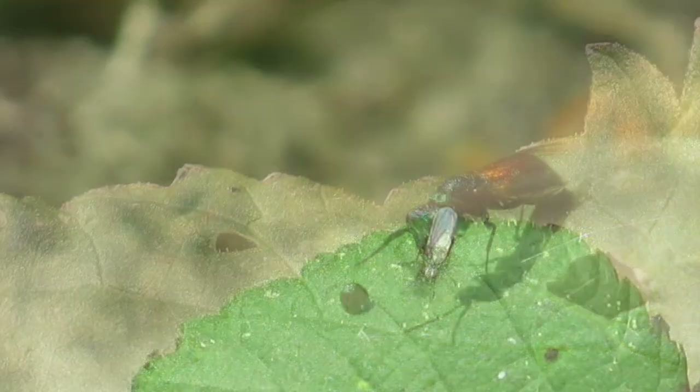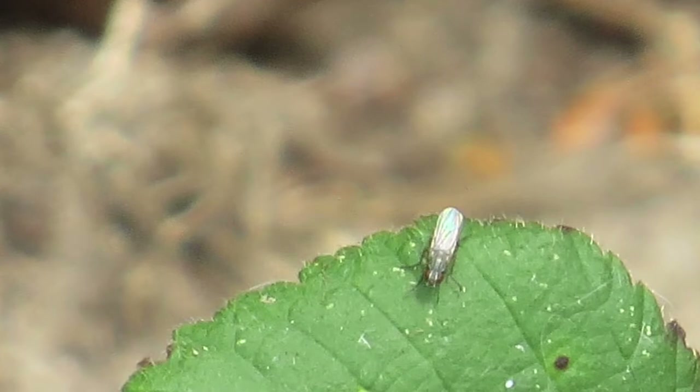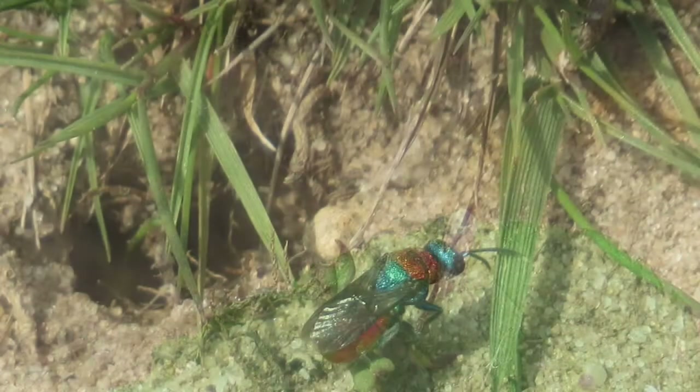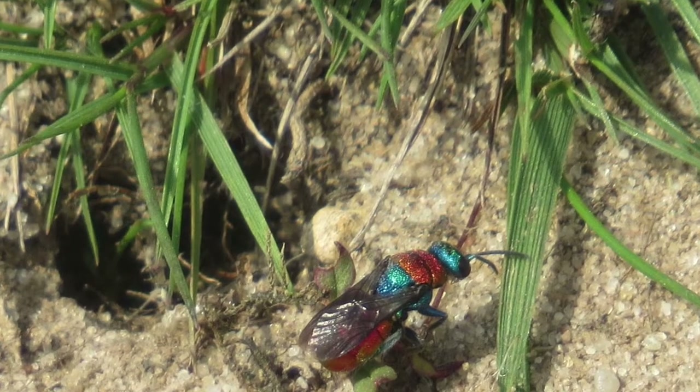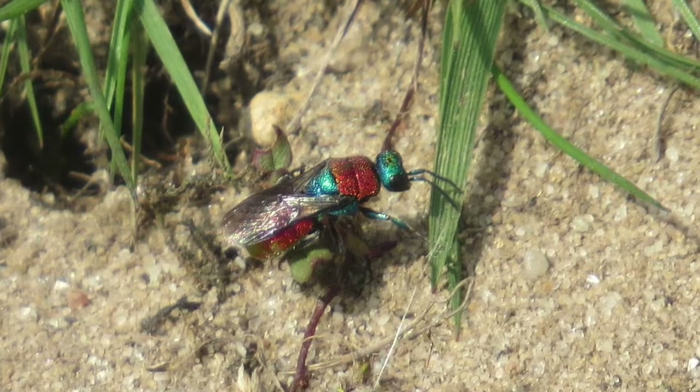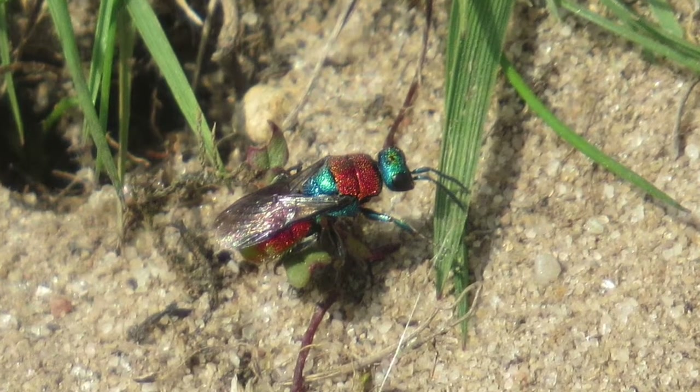This year seems to be a particularly good year for the ruby-tailed wasps, so if you're out and about keep a lookout for them because they are absolutely stunning if you catch them in the sunlight. They're no harm to us. These wasps are fascinating to watch.